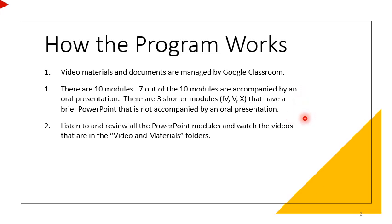There are ten modules. Seven out of the ten modules are accompanied by an oral presentation. There are three shorter modules — four, five, and ten — that have a brief PowerPoint not accompanied by an oral presentation. Listen to and review all PowerPoint modules and watch the videos in the video and material folders.